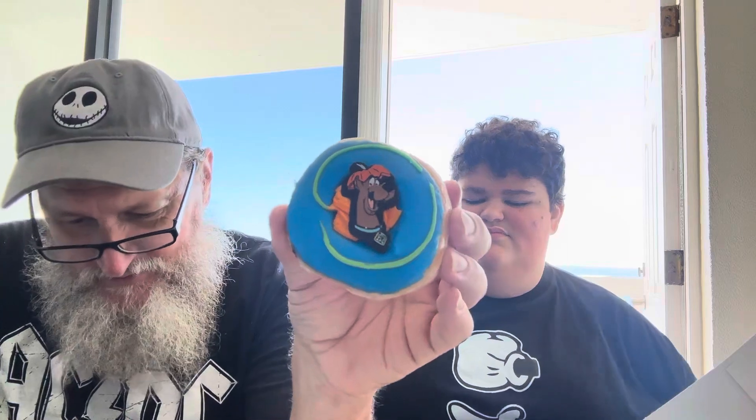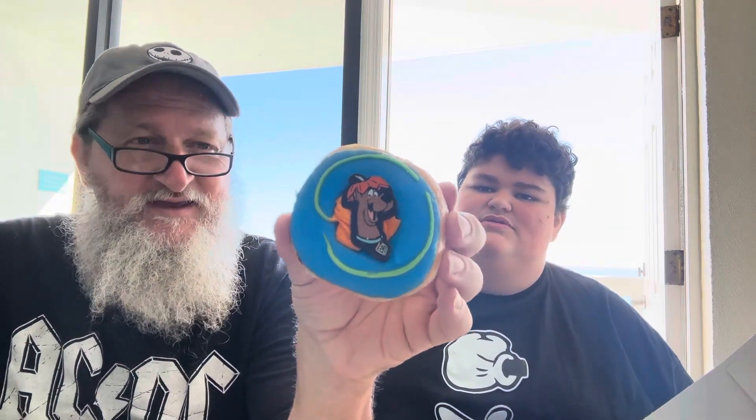That's the Scooby-Doo donut. While he's tasting it, I'll tell you about it: it is an original glazed donut dipped in Scooby-Doo blue icing, decorated with Scooby-Doo lime green icing swirls, and an orange cake batter buttercream, topped with a Scooby-Doo chocolate piece — so you can actually eat the Scooby-Doo!